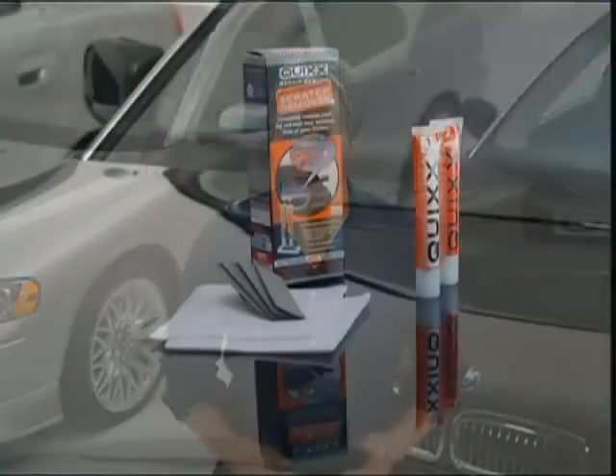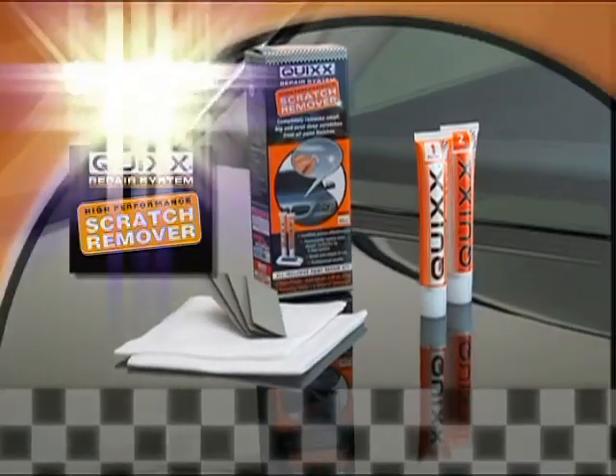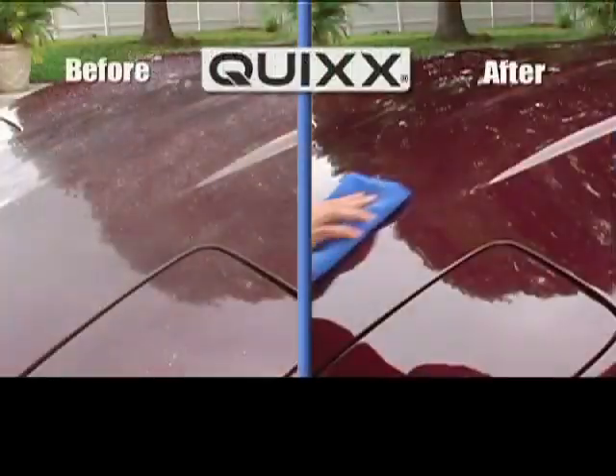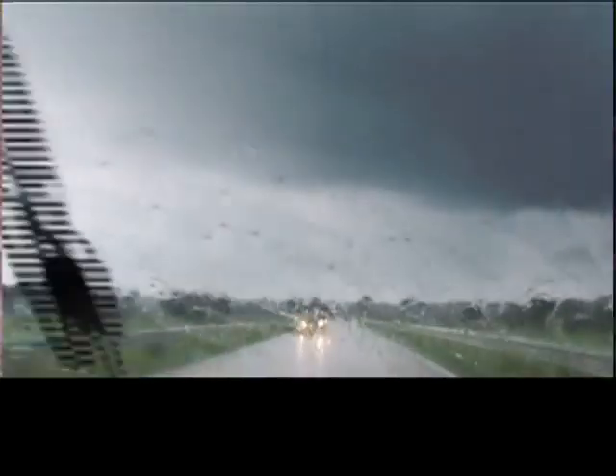Call now to get the Quixx high-performance scratch remover for just $19.99. We'll also send you our Quixx high-performance wax — this high-tech paint protection system provides year-round protection even from the harshest elements.